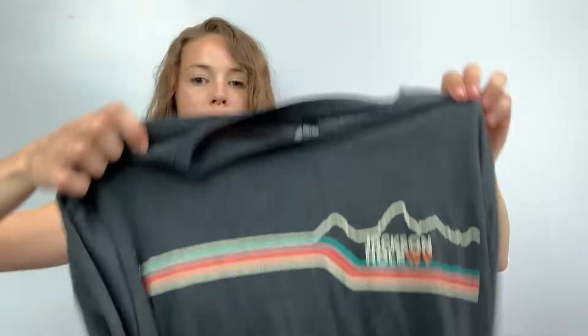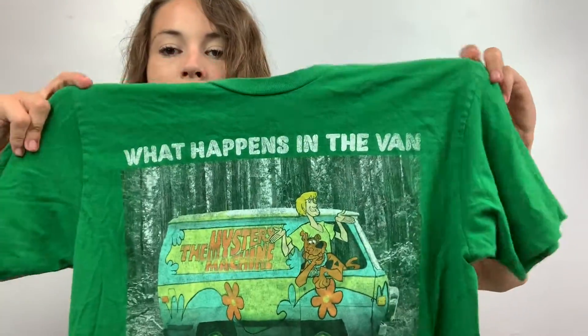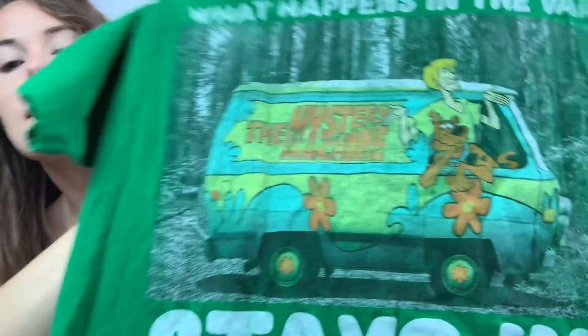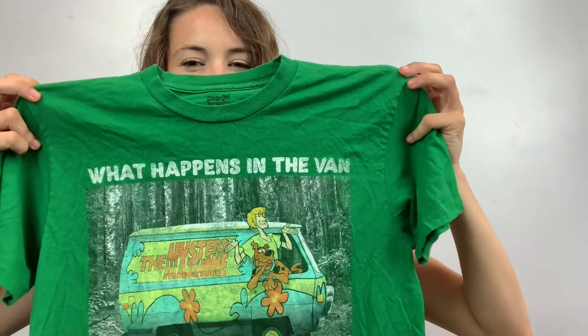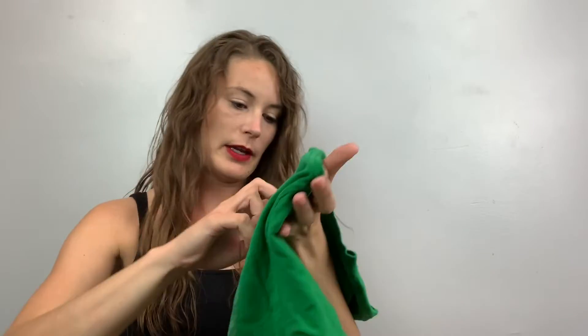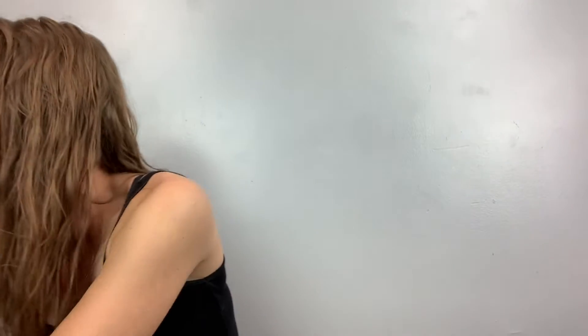This is a Jackson Hole, Wyoming shirt — I just like the graphic on it, just a little graphic tee. This one's really funny — it's a Scooby-Doo shirt and it says 'What happens in the van stays in the van,' with the Mystery Machine and Scooby-Doo. This is a size medium. The Jackson Hole one I forgot to say — I think it's an XL.